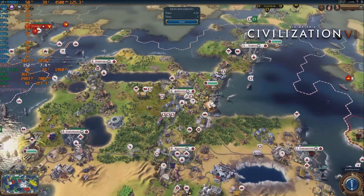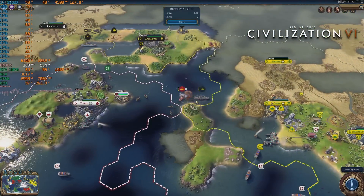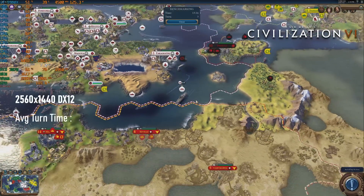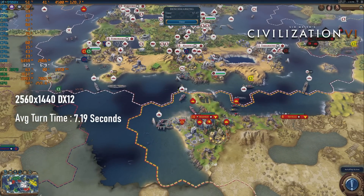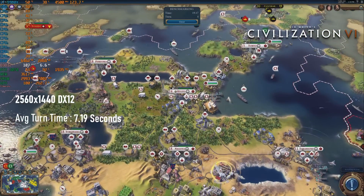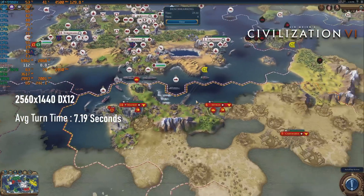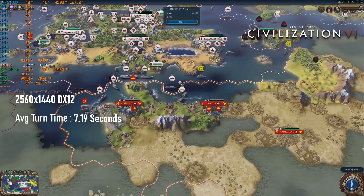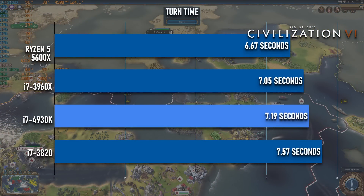Finally, my single concession to the existence of strategy games — Civ 6's AI Benchmark — which the 4930K completed with an average turn time of 7.19 seconds, compared to 7.05 on the 3960X. To me that seems pretty close, but I don't know what I'm talking about. And to a regular Civ player, that might mean hours or days of their life waiting for the AI.